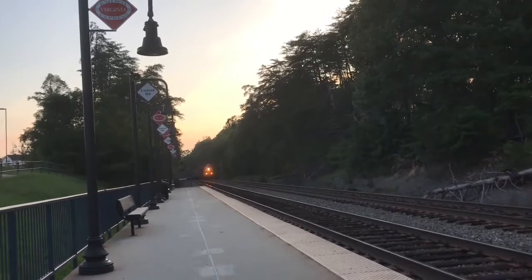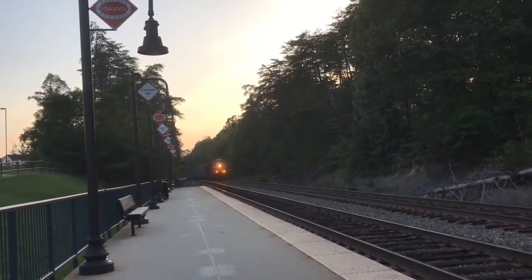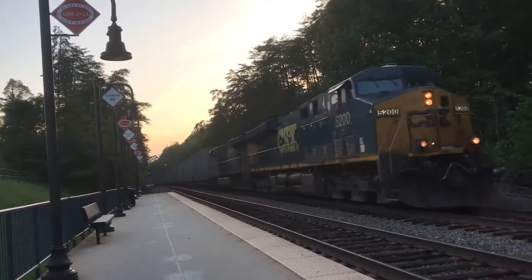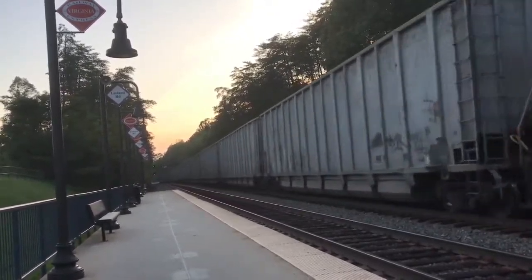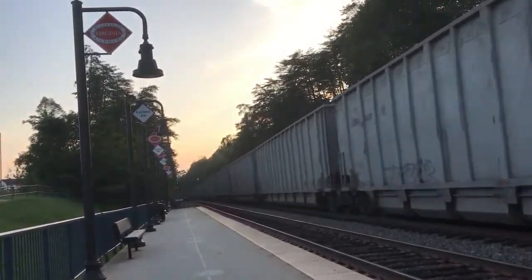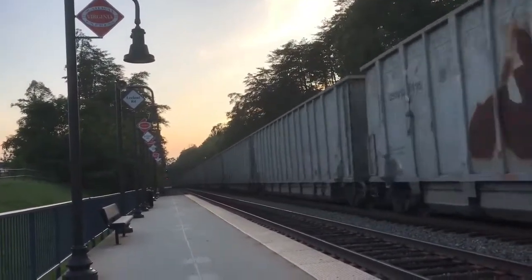In the last Railfan Compilation, I actually missed a video of one of many B738s I have on my backlog. This one has the 5200 and the 5352. I snagged this at Leland on my way home because I was curious to see what power it had, and that's what it had.